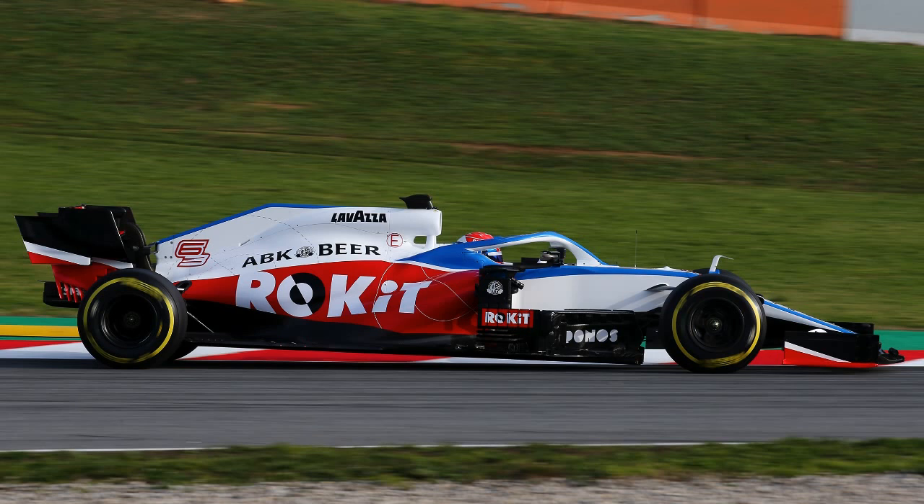Personally, the car last year made me feel a little bit sick — I hated that light blue on the car. But this year looks really good: three solid colors, red, white and blue. Williams are a British team and they are the colors of the Union Jack, so that's a nice little representation.